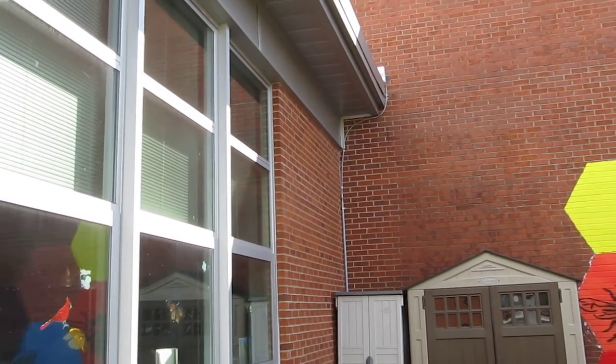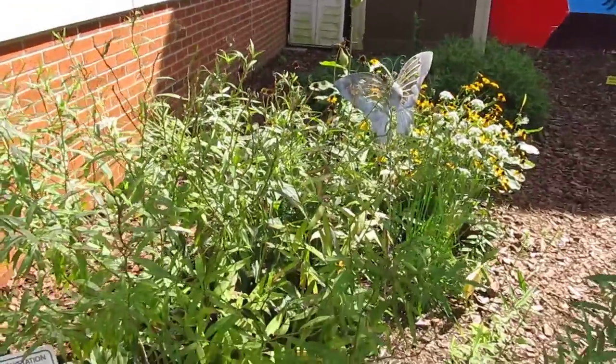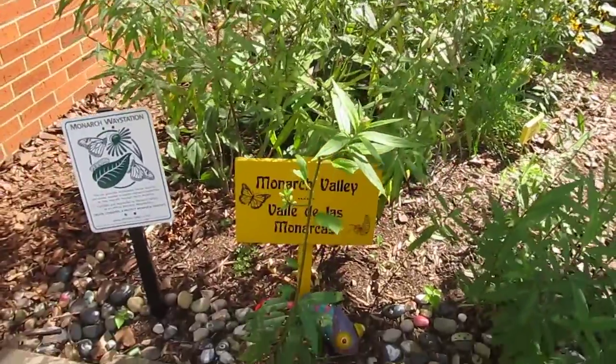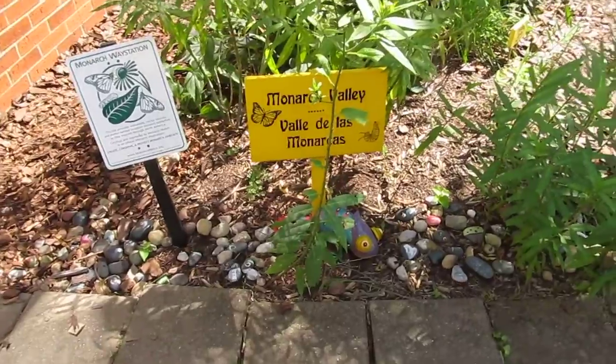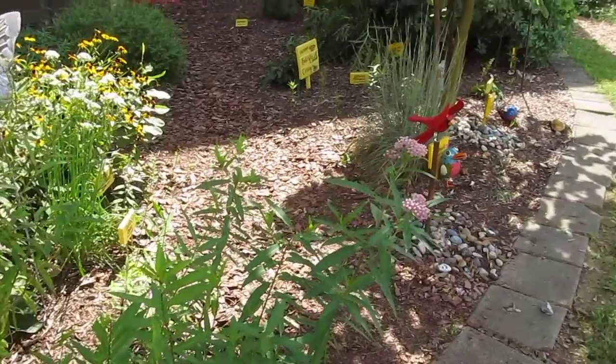One of our projects — only in July — we put in two whiskey barrels with tropical milkweed at Mary Queen of the Holy Rosary School, and a month later we had caterpillars. It just goes to show, if you want the caterpillars, you've got to have the milkweed.